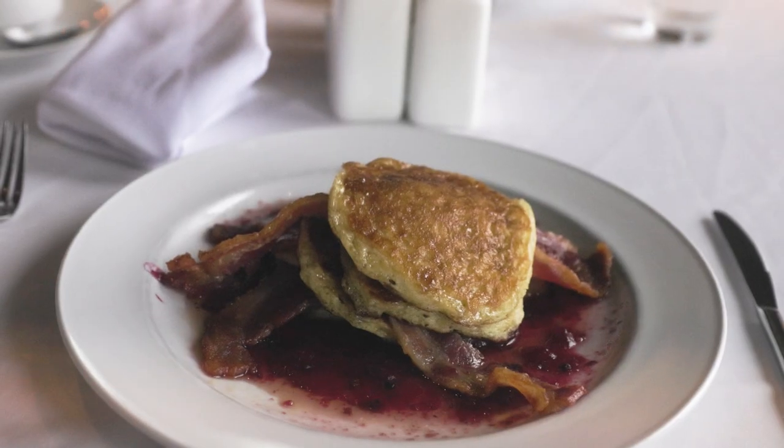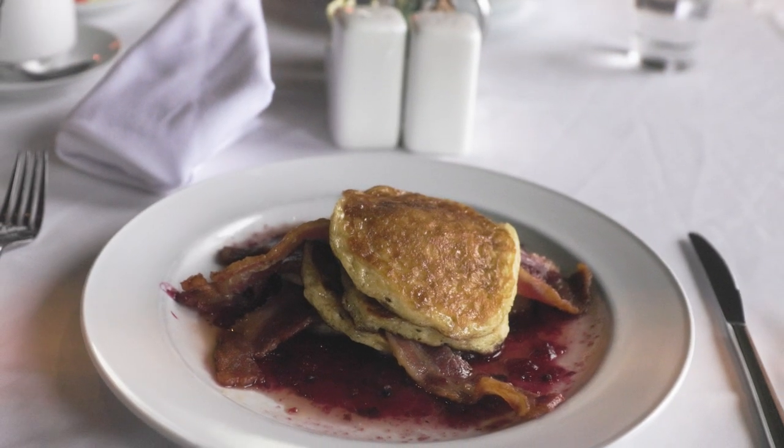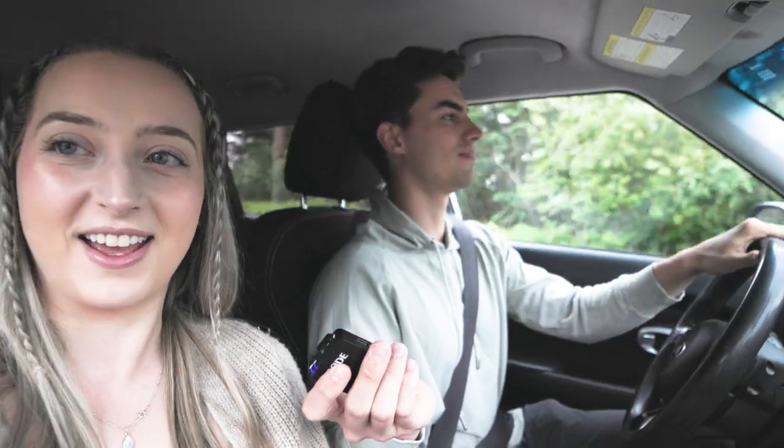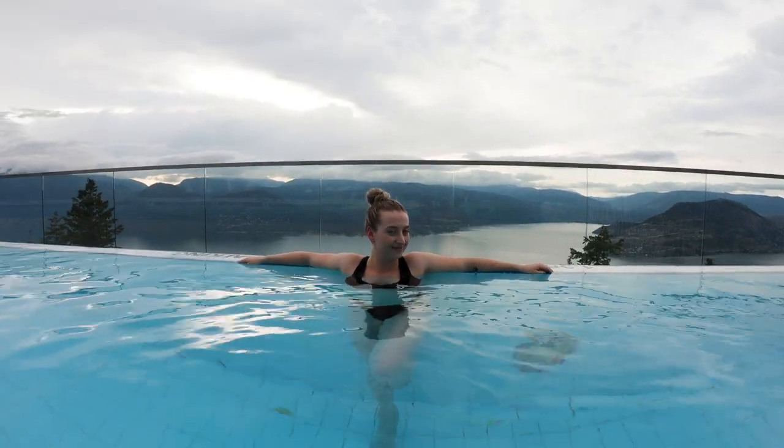So we just had breakfast and checked out. Overall, this stay was very delightful, especially for the most expensive resort in the Okanagan. Jade's favorite part was the aqua sauna and the infinity pool, and the breakfast was awesome too. If you're a local, during the slow seasons they actually offer a discount on nightly rates, so be sure to take advantage of that if you live in the Okanagan area.